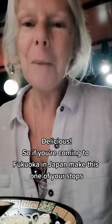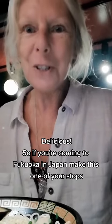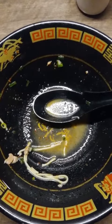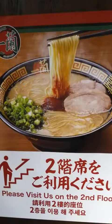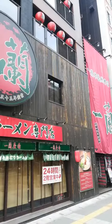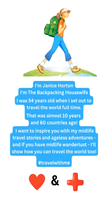So if you're coming to Fukuoka in Japan, make this one of your stops. And I'll see you in the next one.